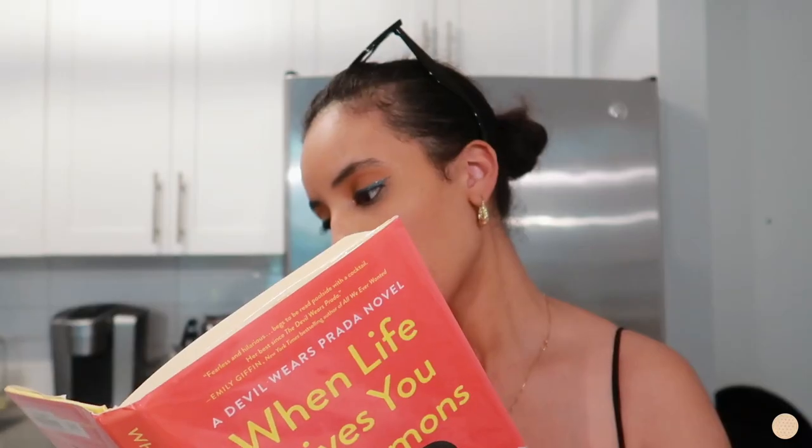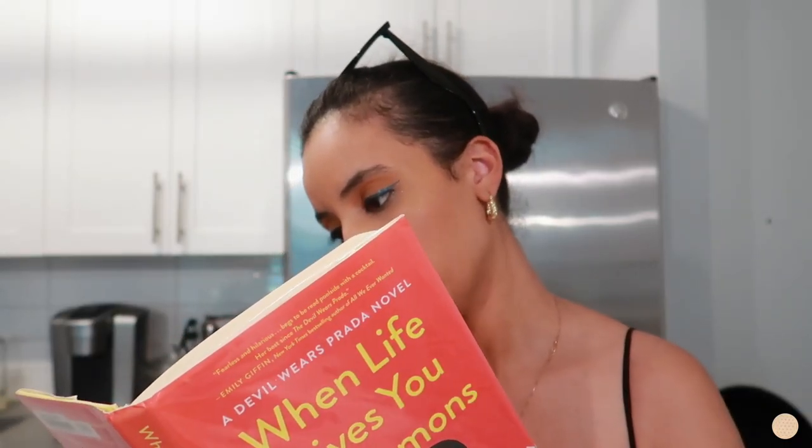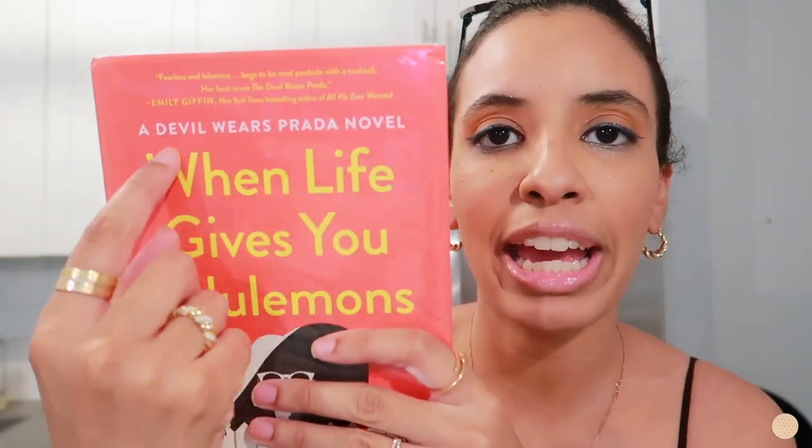Then I picked up 'When Life Gives You Little Lemons' by Lauren Weisberger — I honestly only picked it up because the title was funny. With her signature wit, Lauren offers an alluring look into a sexy, over-the-top world. I had no idea she wrote 'The Devil Wears Prada' — well, that makes sense, it's literally a Devil Wears Prada novel. I'm excited about that one!